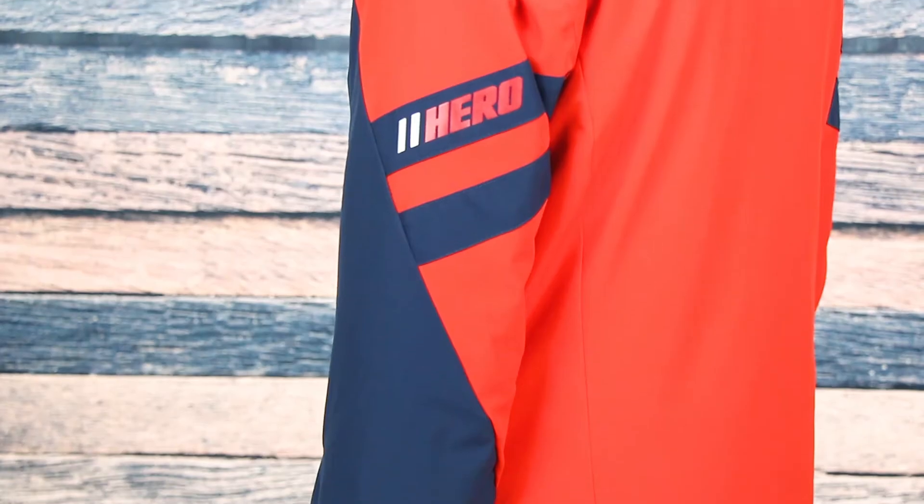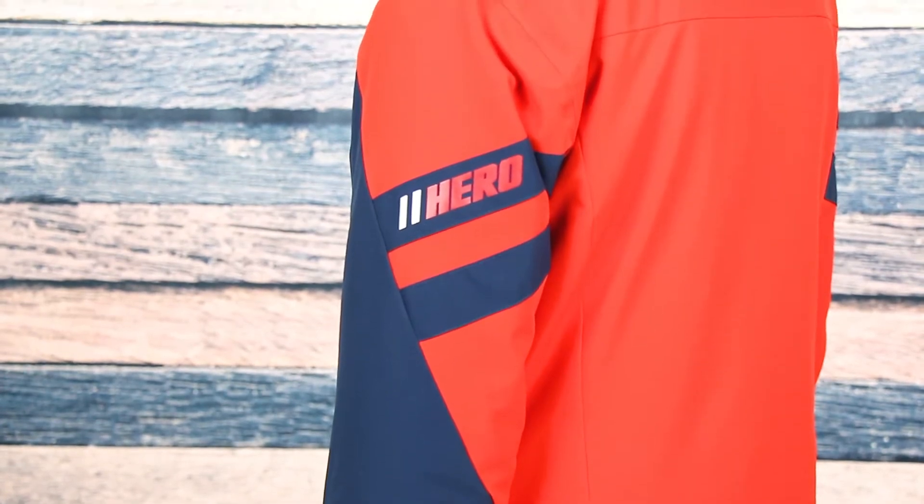For starters, this jacket has a stylish and sporty look with a color block design and race-inspired strips on the sleeves. It gives him a cool look he won't mind wearing on or off the slopes.